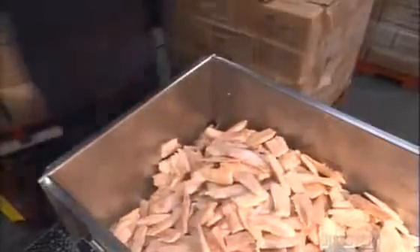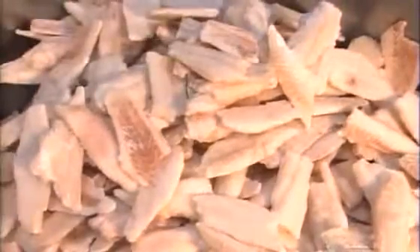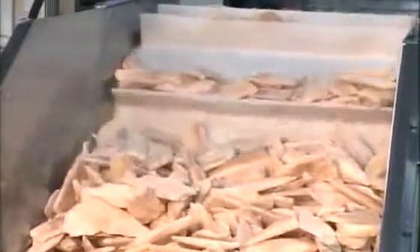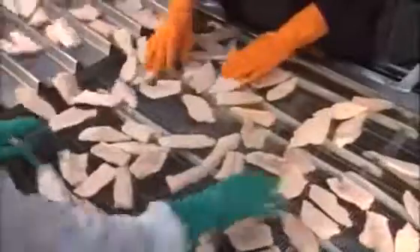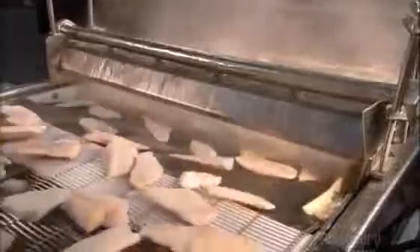At another production line, they dump quick frozen haddock fillets into a big steel hopper. It funnels them to a flighted conveyor. The conveyor meters the fillets and drops each bunch onto a vibrating table. The vibrations separate the fillets as they move into lanes and shuffle down to an inspection station, where flaws can be easily spotted.